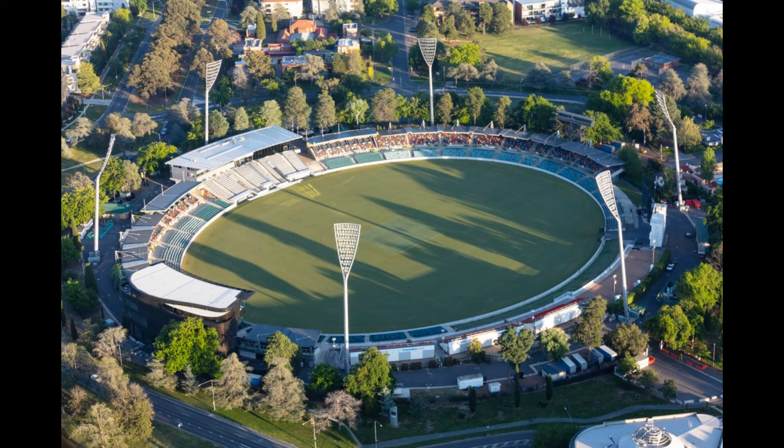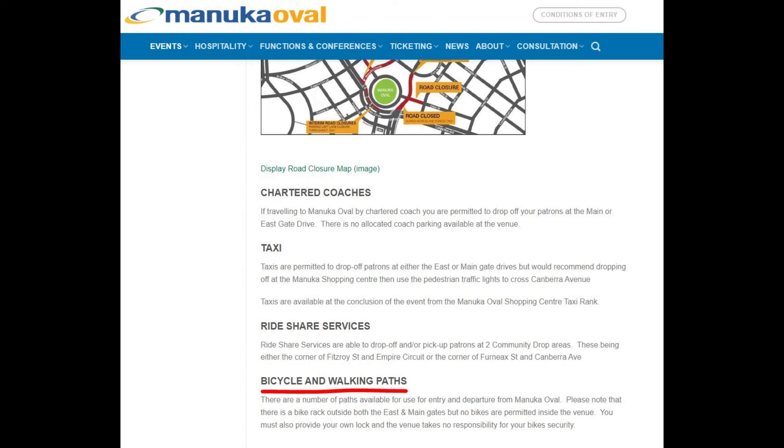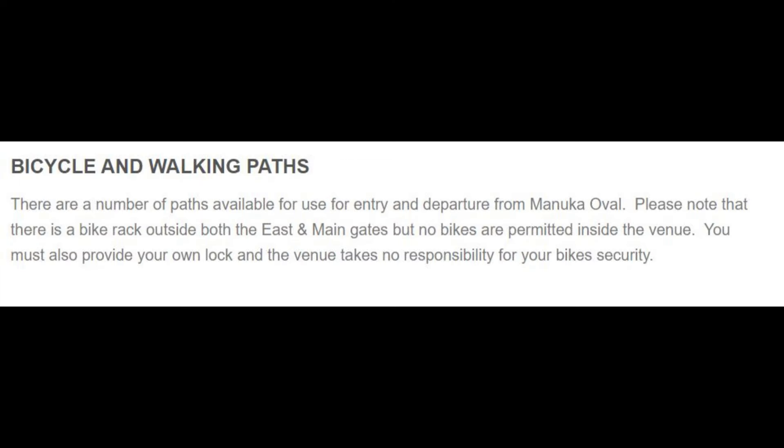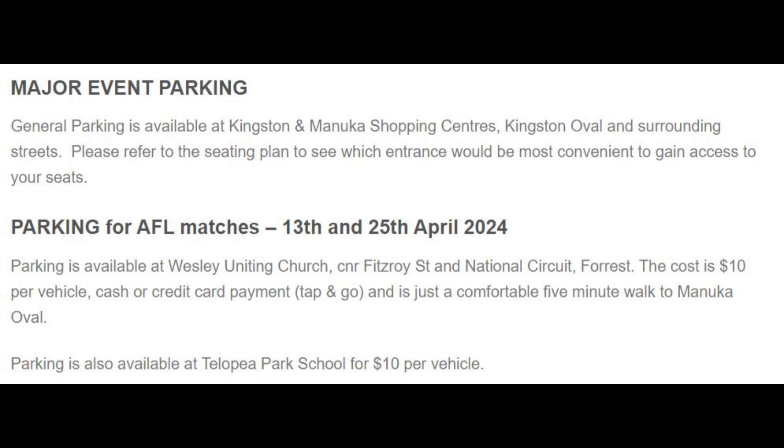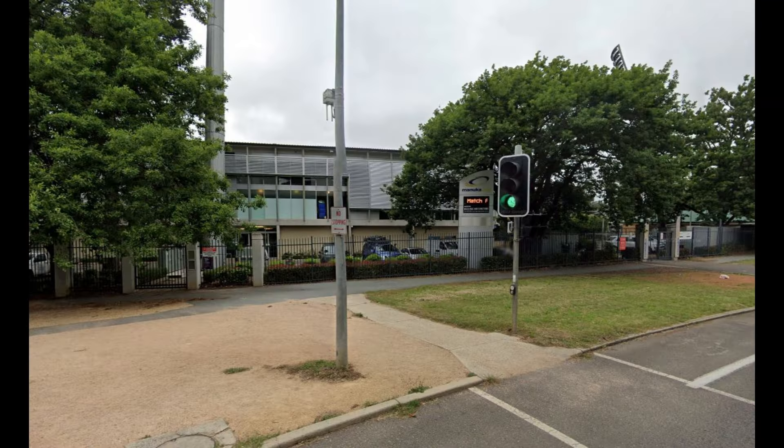Manuka Oval in Canberra is probably a good comparison with Geelong — city population is similar. However, the capacity of the ground is only 13,500, compared to 40,000 at Carina Park. The Manuka website says there are a number of paths available for entry and departure, with a bike rack outside the east and main gates, but no bikes are permitted inside the venue. You must also provide your own lock, and the venue takes no responsibility for your bike's security. Interestingly, there is no similar caveat in the car parking section — so does the venue take responsibility for cars but not bikes?